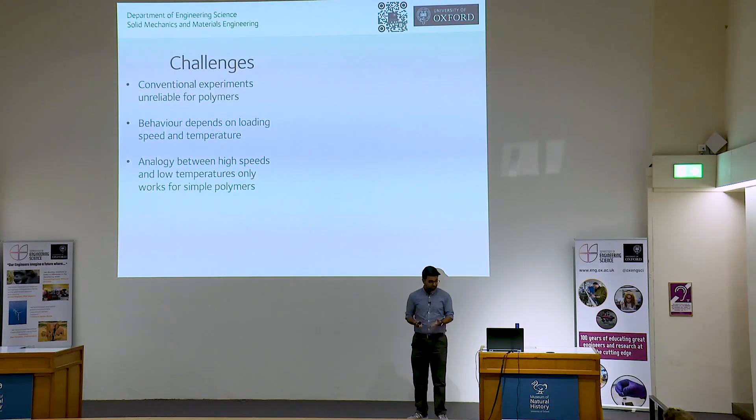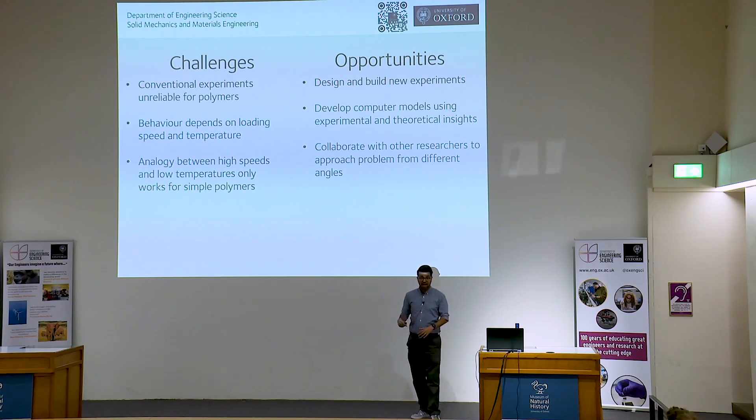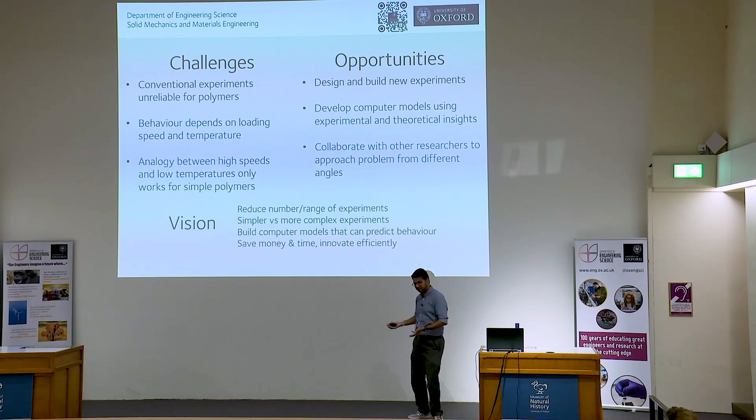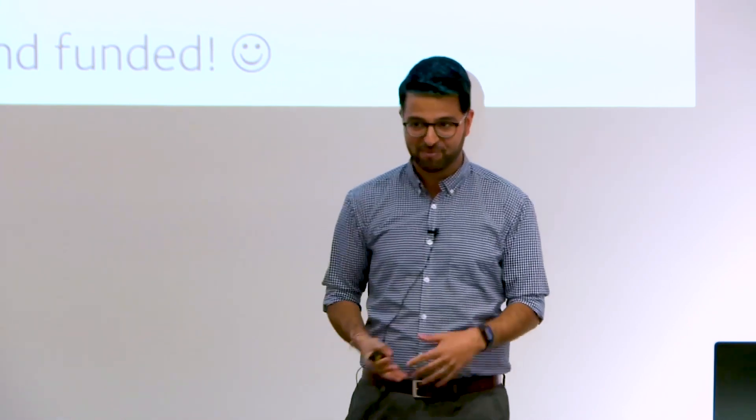Summarizing, the solutions involve a lot of experimentation — collecting results from simpler experiments and feeding them into computer models and simulations to help us better understand and predict behavior. The challenges include: conventional experiments not being suitable for polymers, behavior depending on speed and temperature with an interplay between the two, and the temperature-speed analogy only working for simple polymers. However, there are opportunities: we can design and build new experiments, develop computer models from simpler experiments, and collaborate with other researchers. The grand vision is to reduce the number of experiments, focus on simpler ones, and use that data to build better computer models to simulate and predict behavior — saving money and time and helping us innovate more efficiently.